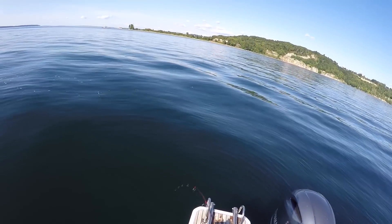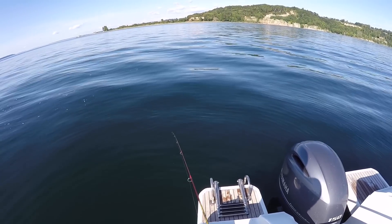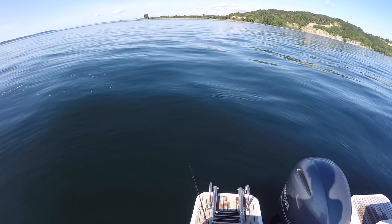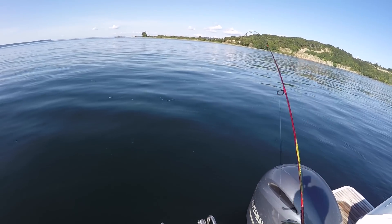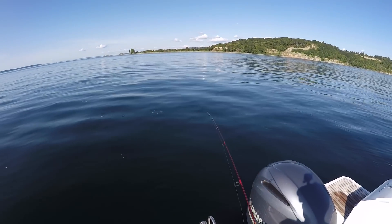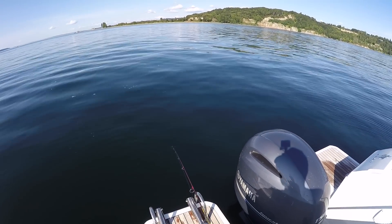We're just going to use this bullet lure to jig off the bottom a little bit and see what we can get down there. That's the beauty of this thing — it works so well for spinning, but also for jigging. This is a nice sandy, somewhat flat area at about 60 feet, so I have a good suspicion of what might be down there. Let's see if we get lucky.